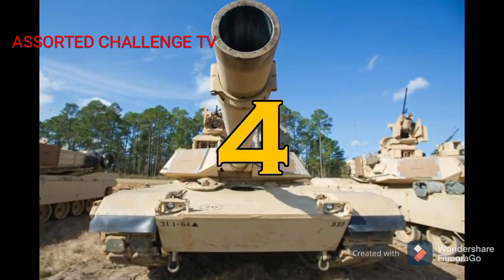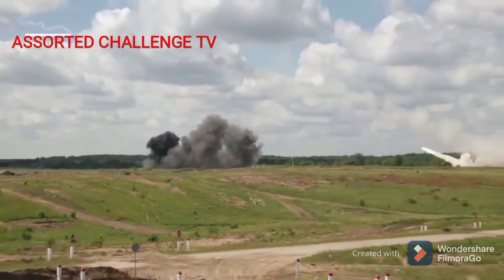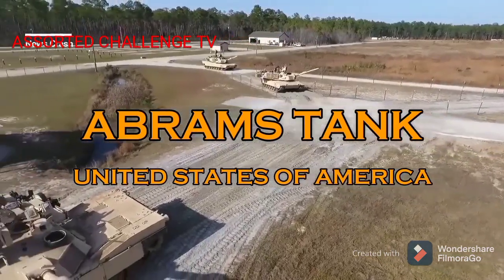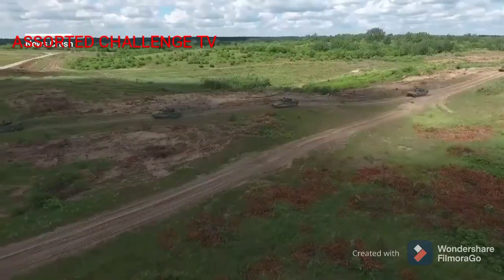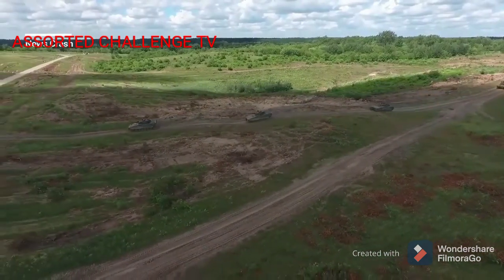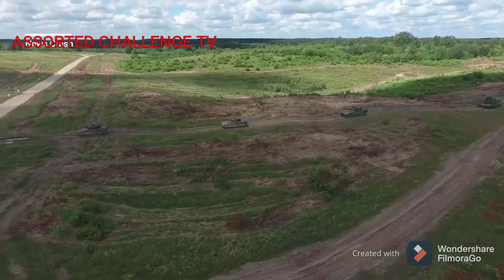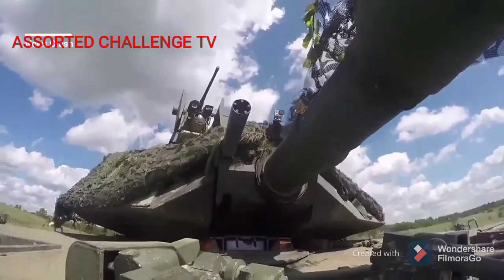Number 4. America's Abrams Tank. The M1 Abrams is an American third-generation main battle tank. It is named after General Creighton Abrams. Highly mobile, designed for modern armored ground warfare, the M1 is well armed and heavily armored.